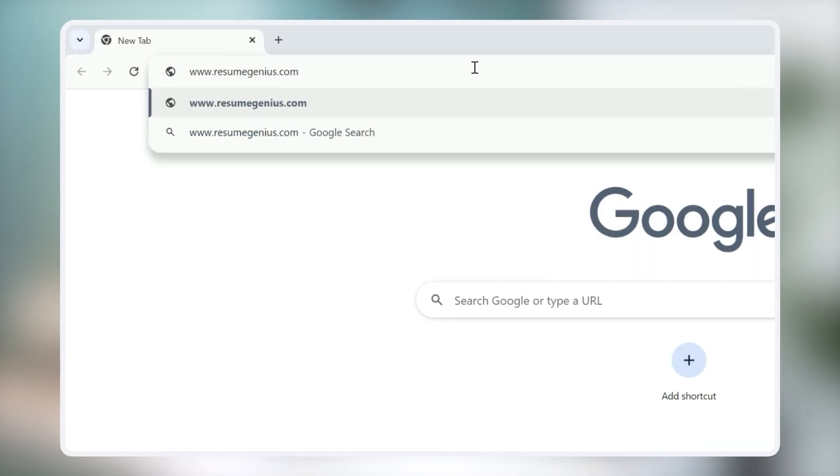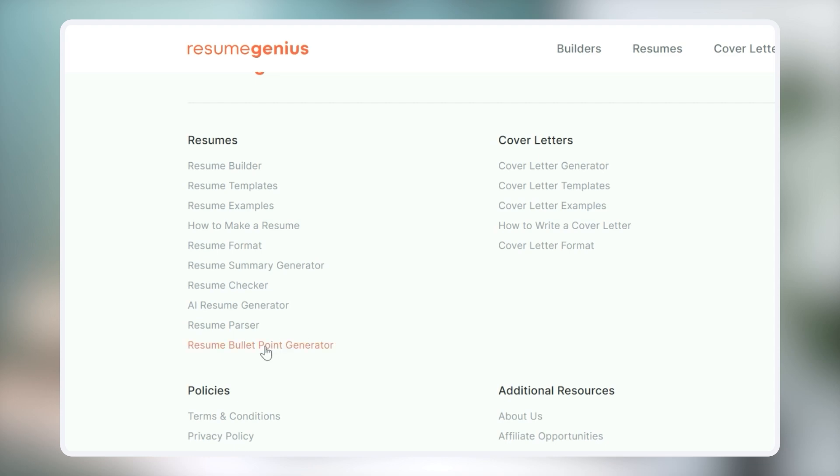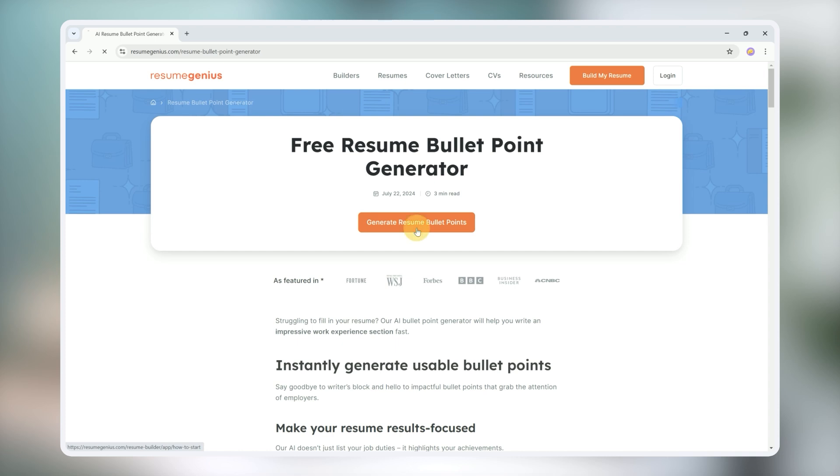First, go to ResumeGenius.com, scroll all the way down, and under resumes, you'll see resume bullet point generator. Or you can just click on the link in the description of this video. Click generate resume bullet points.